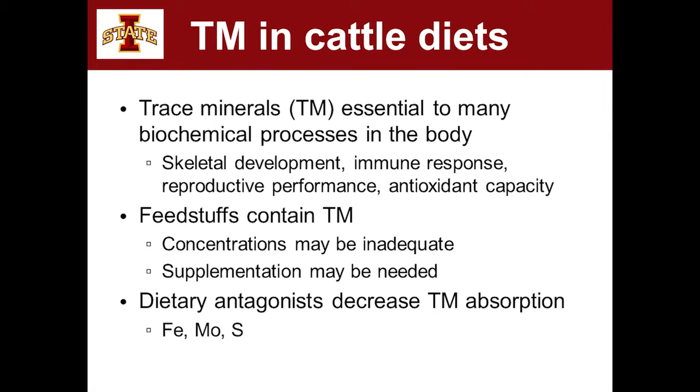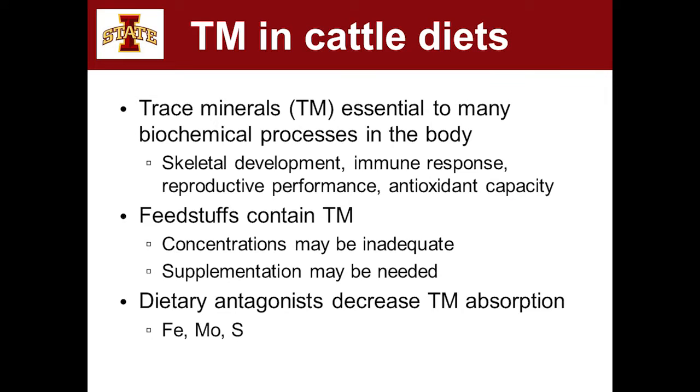As was just mentioned, your forages and the feeds we give our cattle all have trace minerals in them, even if they're in very low amounts. My general number is that I assume no more than 50% of the trace minerals in a forage is maybe available for absorption, and even that might be absorbed at a really low level by the animal.